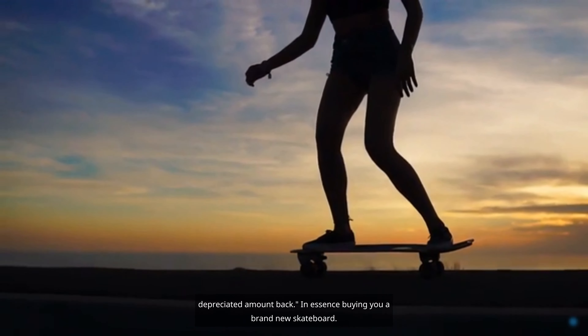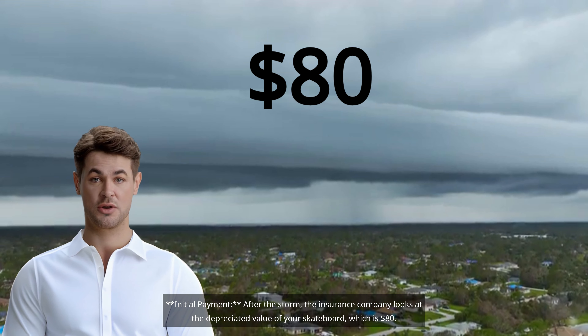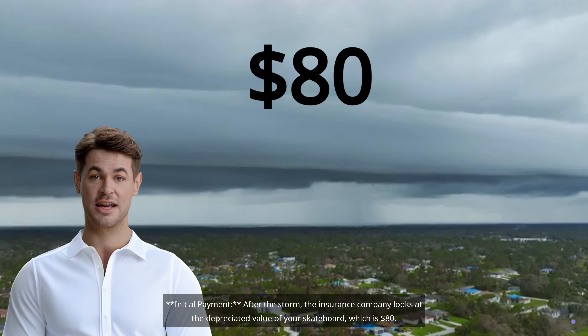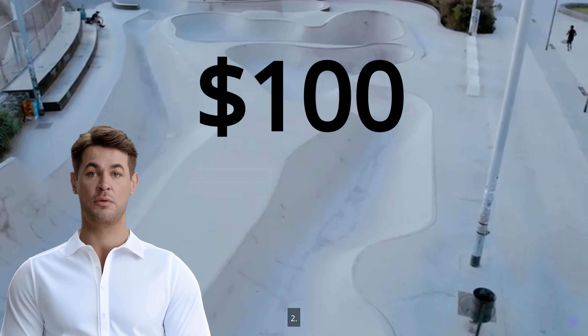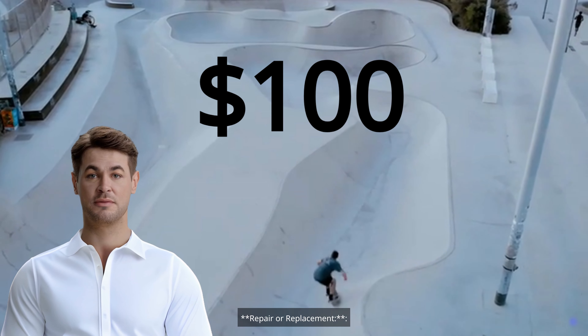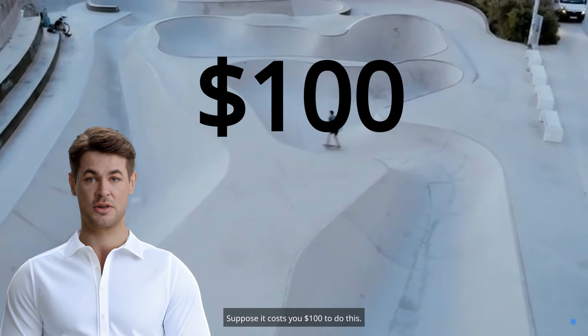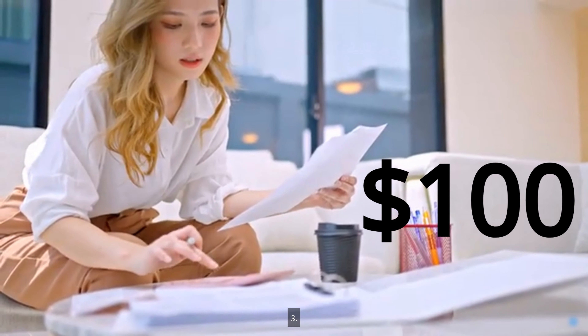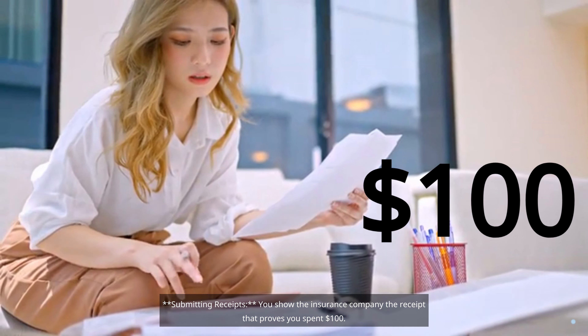Here's how it works. First, the initial payment: after the storm, the insurance company looks at the depreciated value of your skateboard, which is $80, and gives you this $80 to start with. Second, repair or replacement: you then go and fix your skateboard or buy a new one — suppose it costs you $100 to do this. Third, submitting receipts: you show the insurance company the receipt that proves you spent $100.